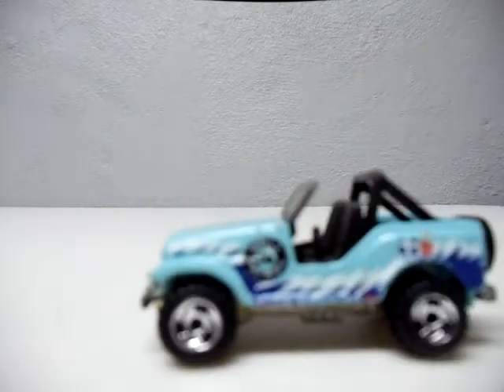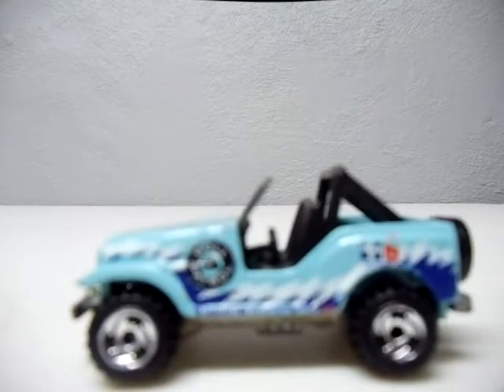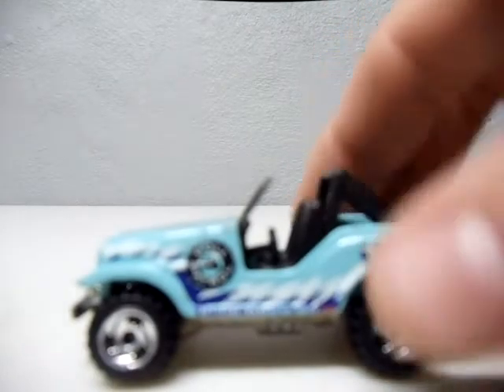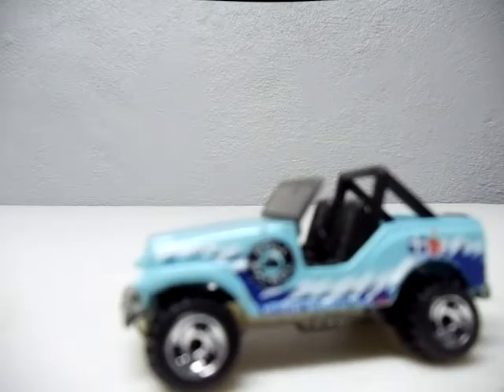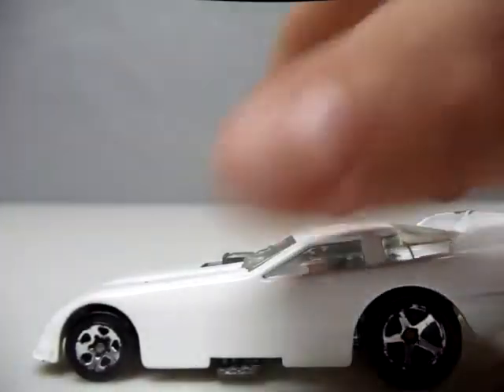They're all loose by the way. Got this road patrol truck — yeah, the road patrol Jeep. We got this drag car in plain white. It's kind of cool, it's all metal.